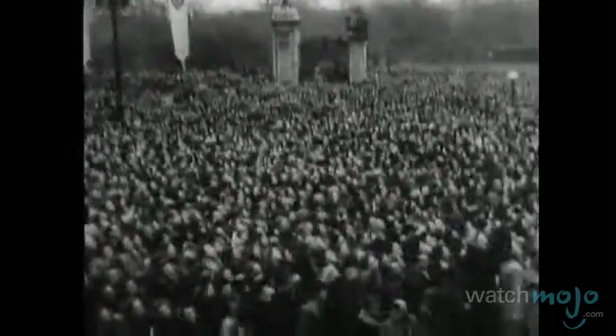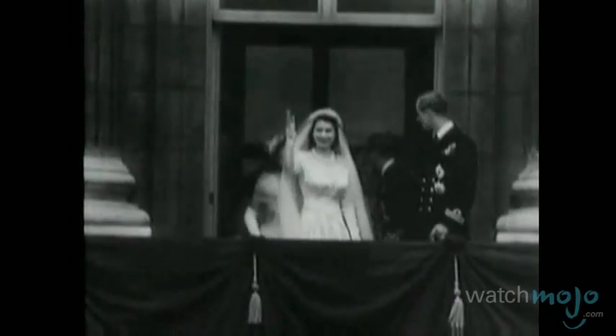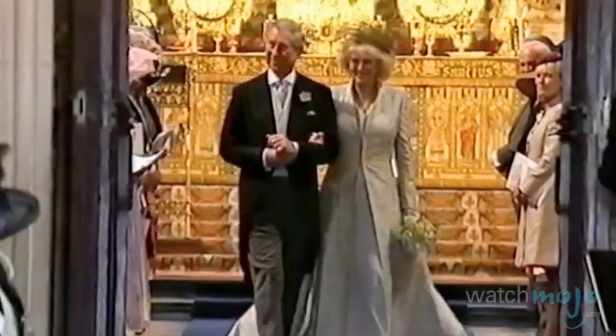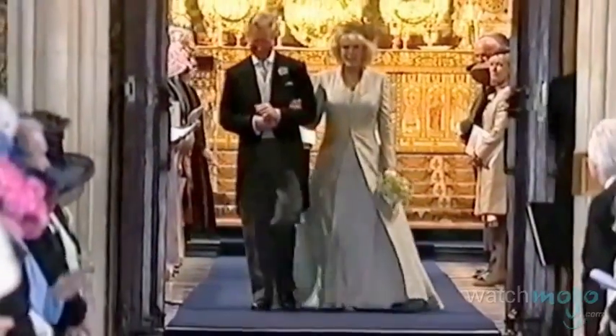Royal weddings are often grand affairs that make all wannabe princesses jealous. Welcome to WatchMojo.com, and today we'll be checking out 7 things you should know about British Royal Weddings and Marriages.